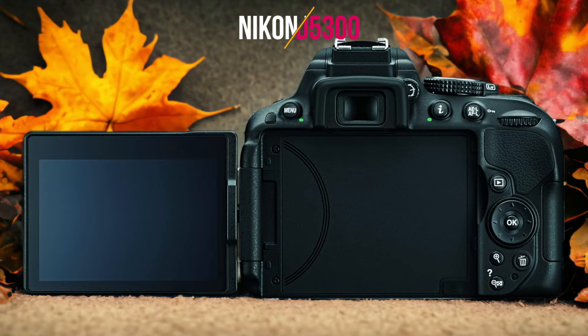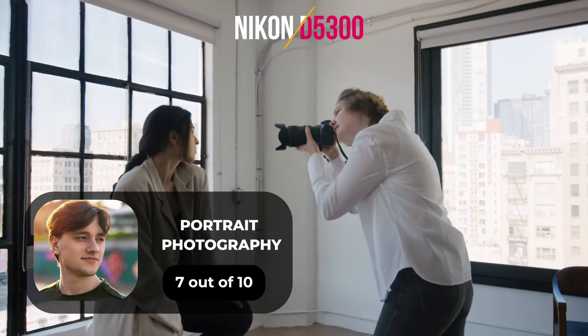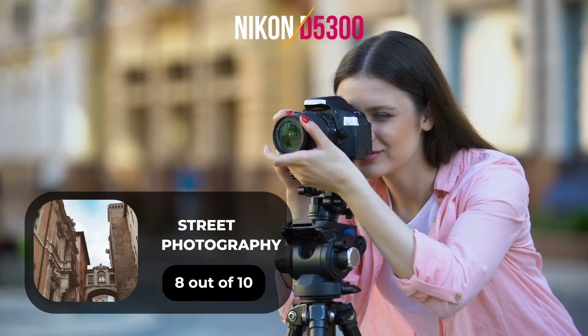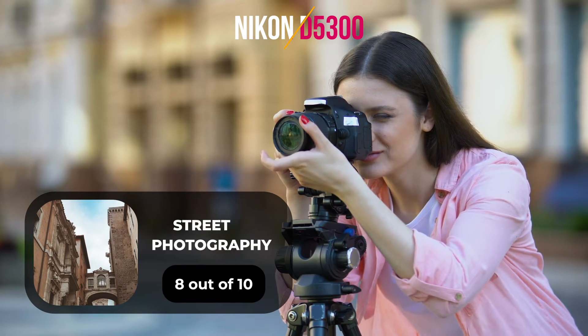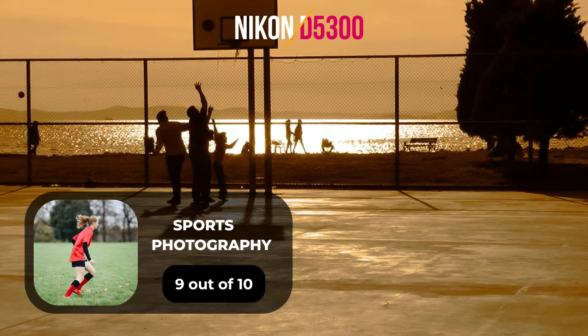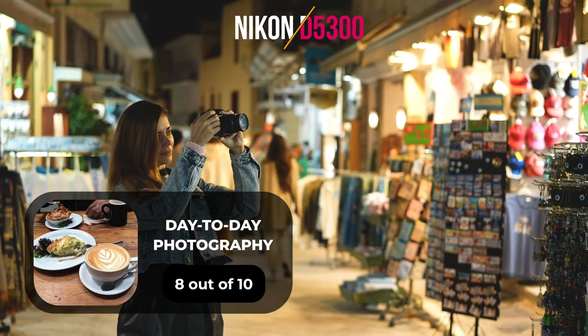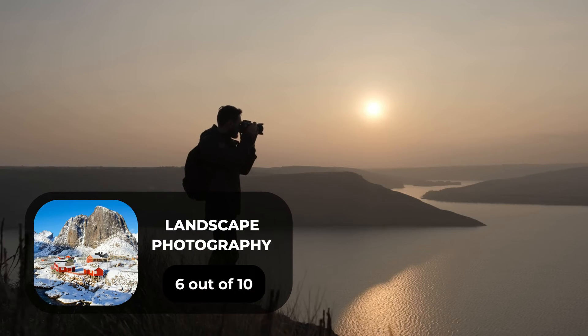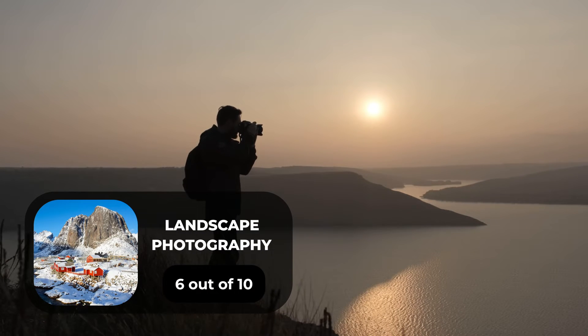Here are our ratings for the Nikon D5300. For portrait photography, we will give it a 7 out of 10 rating. For street photography, we will give it an 8 out of 10 rating. For sports photography, we will give it a 9 out of 10 rating. For day-to-day photography, we will give it an 8 out of 10 rating. For landscape photography, we will give it a 6 out of 10 rating.